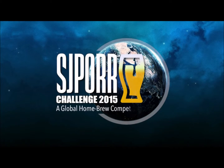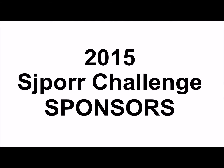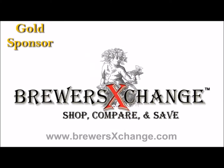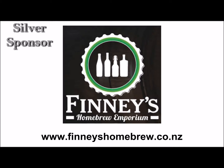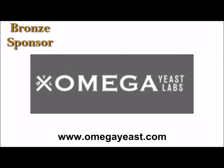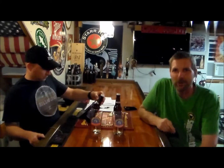It is time to brew your best beer! The 2015 SJ Pour Challenge is brought to you by the Grain Bill Homebrew Supply located in Red Line, Pennsylvania; Brewers Exchange operating in the US and Canada; Finney's Homebrew Emporium located in Bishopdale, Christchurch, New Zealand; and Omega Yeast located in Chicago, Illinois.